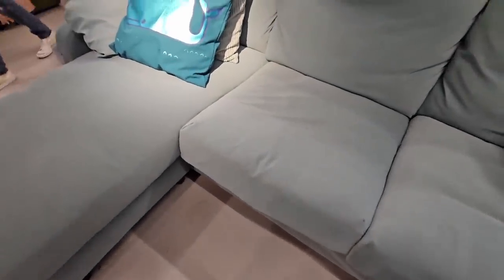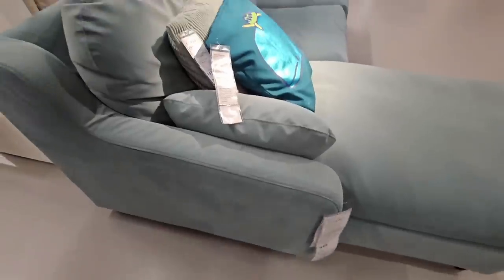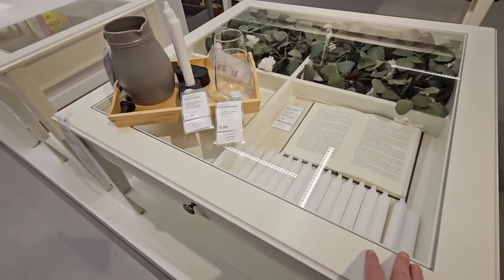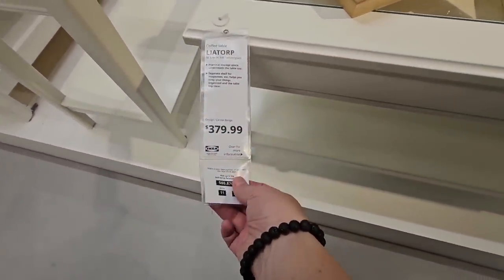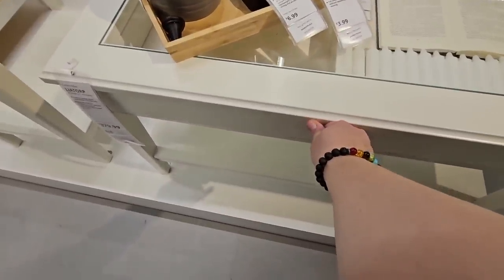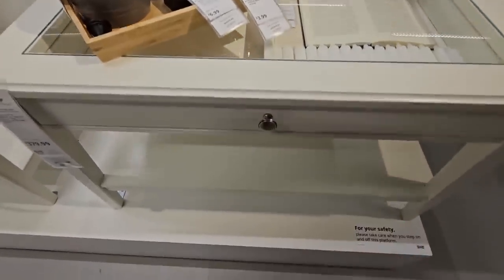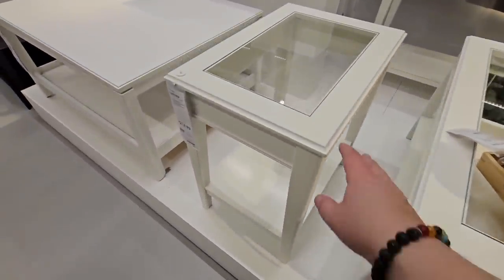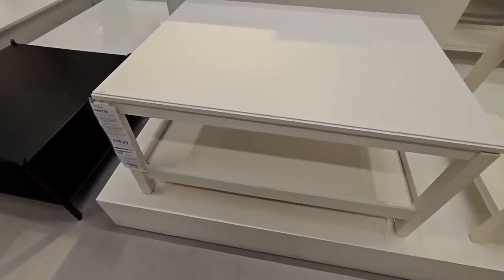This couch looks very comfortable. How much is this one? Ooh, that's $950. IKEA used to be really inexpensive, and I've noticed over the years that their prices have definitely gone up. I like this table — I like the option that I could put items inside of it and you can see inside of it. It's $380. You could pull it open. I like the idea that I could just kind of decorate on the inside. And if you don't want one that you could see through, they have those as well.